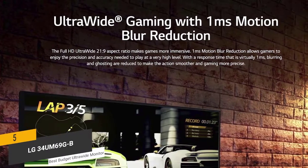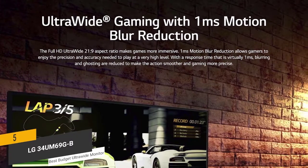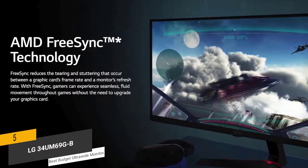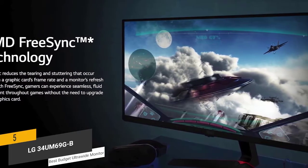The 75Hz refresh rate and 1ms response time reduces motion blur in video games and movies, giving you a clearer and more detailed overall picture at all times. This monitor uses AMD FreeSync technology to provide a smooth gaming experience without any lag, screen tearing, or ghosting.